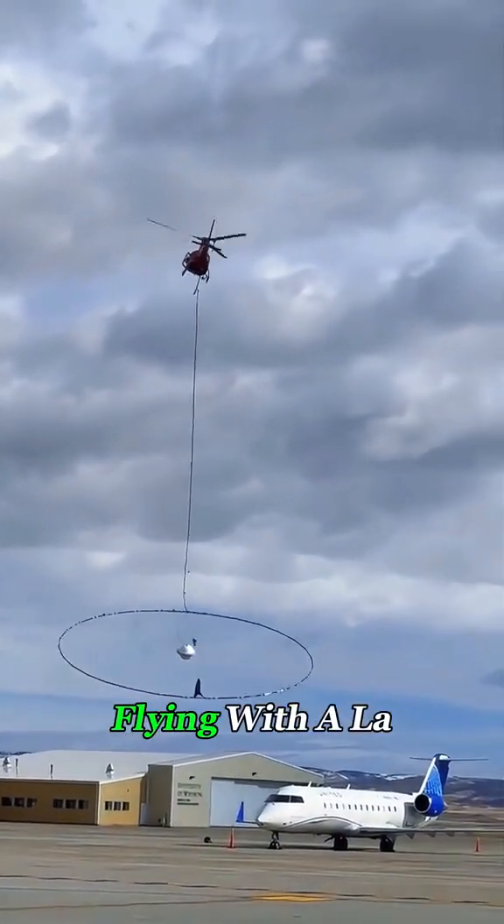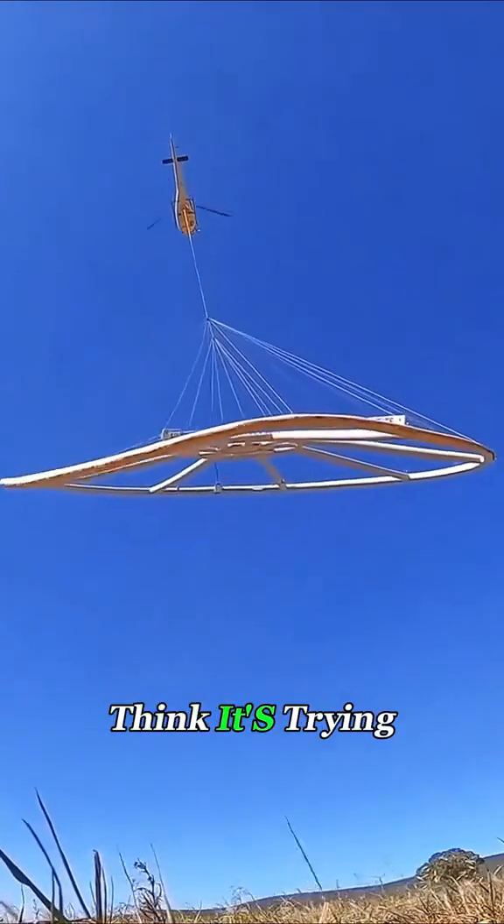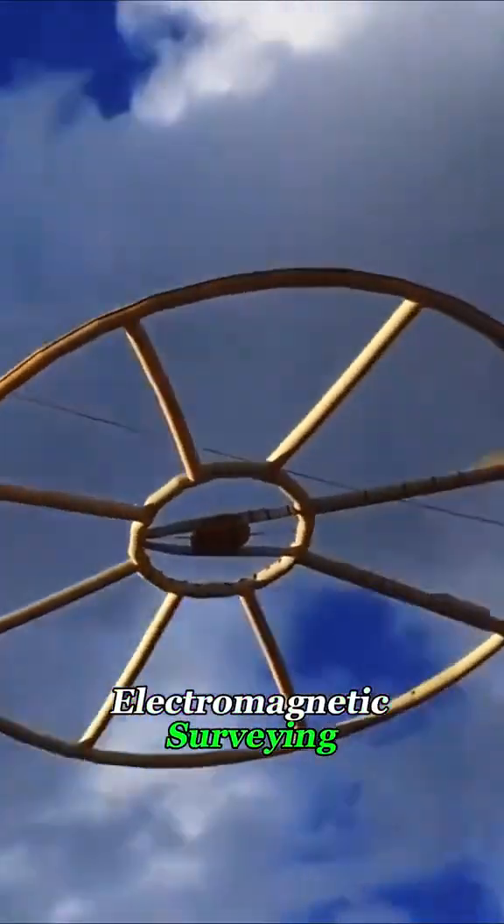What the heck? A helicopter is flying with a large net trailing behind it. Many people might think it's trying to catch birds or doing something unusual, but in fact, it's performing airborne electromagnetic surveying.